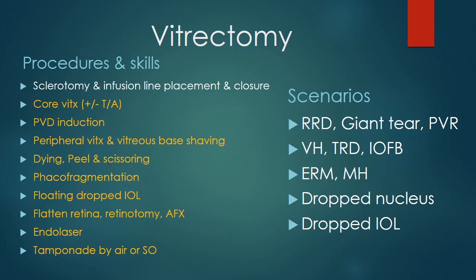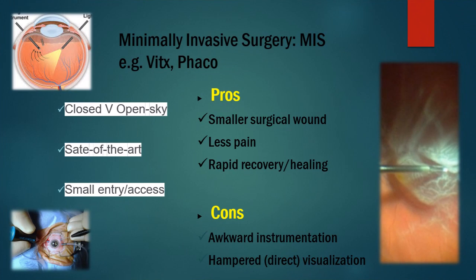Vitrectomy is probably the most sophisticated ocular procedure, or even probably in the whole of medicine. It involves a variety of skills and procedures, and the ones in orange or yellow are the steps and procedures that are done in a closed eye setting. This closed eye setting in the realm of surgery is called minimally invasive surgery, of which vitrectomy and phaco are the prototypical procedures conducted in a minimally invasive surgery fashion.